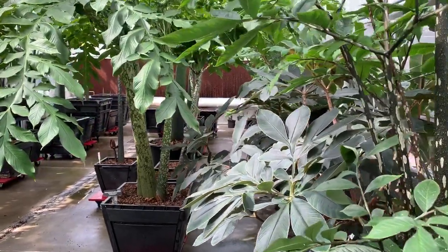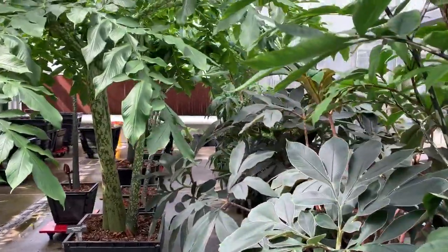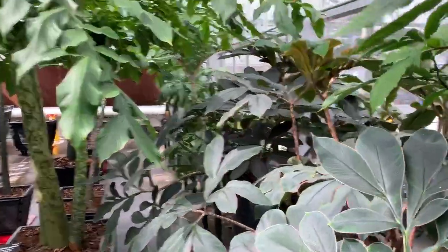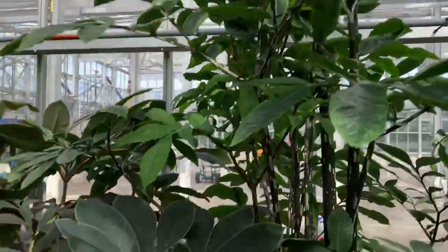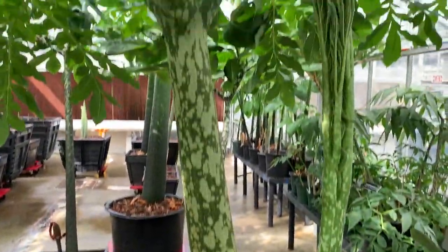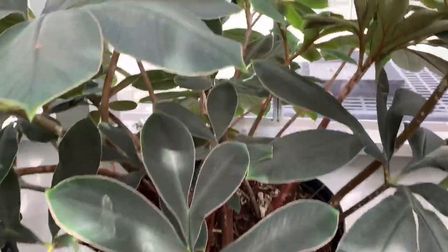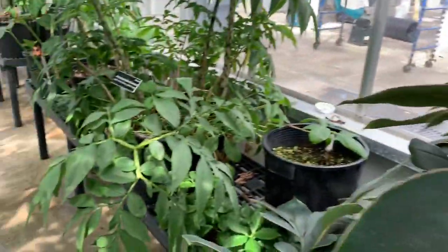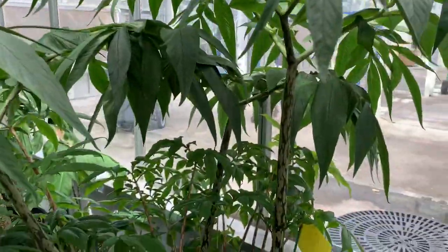Welcome to the U.S. Botanic Garden Production Facility. I'm gardener Stephen Jones, and welcome specifically to the greenhouse where we house our Amorphophallus collection. Amorphophallus is a genus in the family Araceae and hosts over 200 species from tropical and subtropical Africa, Asia, and Australia. Species in this genus are greatly diverse in size, shape, and color in both the leaves and the inflorescences. They are tuberous plants with a perennial growth habit.